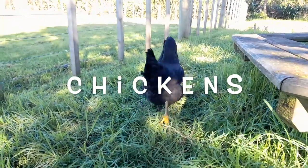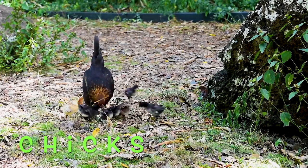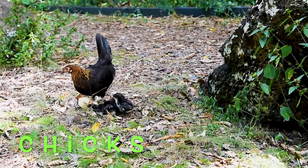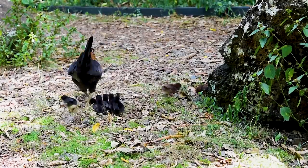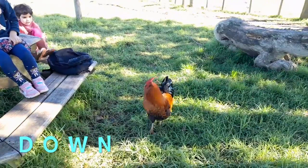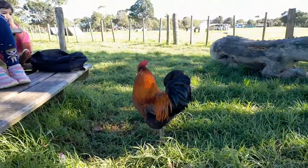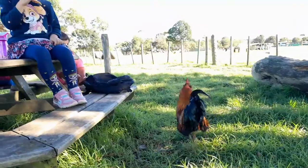Chickens. Baby chickens are called chicks. They begin life inside an egg. When they hatch, they are covered in soft yellow feathers called down. Chickens can lay an egg every day. Only a few eggs produce chicks. The rest are good to eat.